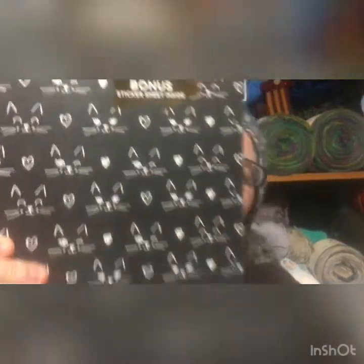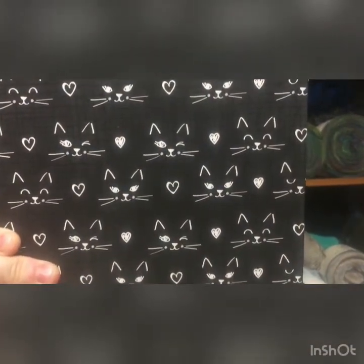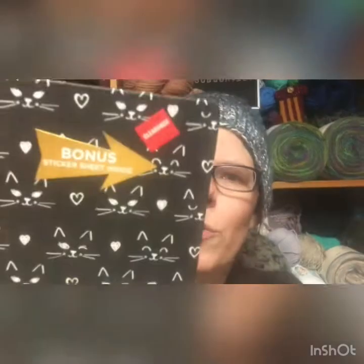One is this super duper cute kitty cat journal. Isn't that the cutest? By Park Lane. It was on clearance for $4.97, but it was 25% off that, so $3 and change. 96 pages. And it does have a nice cover — you can hear that — it's very sturdy with nice book binding.